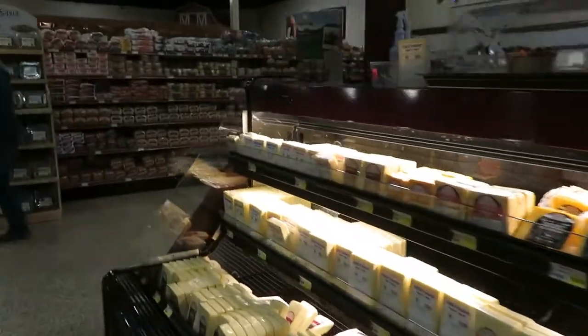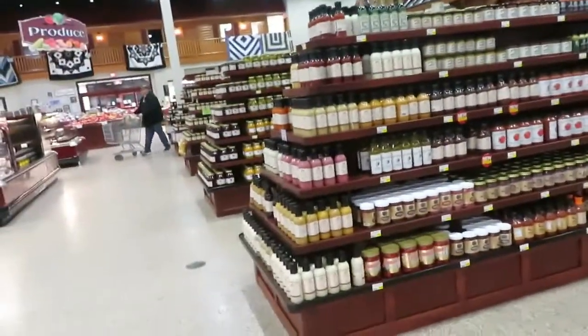It's out of Corfu, New York. I actually don't know where Corfu is. I thought I'd been everywhere in New York, but I have not.